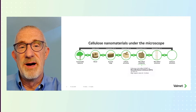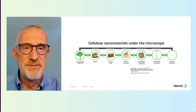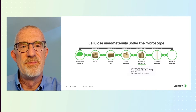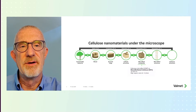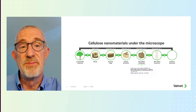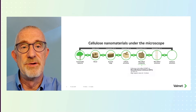We typically measure MFC as a percent of total fines. A fine is defined as a fiber that is less than 0.2 millimeters in length. So we might have a processed product of MFC that is 80% fines, meaning that 80% of that sample is less than 0.2 millimeters.